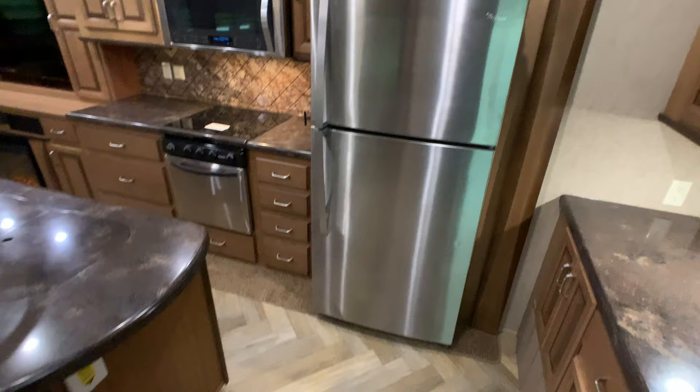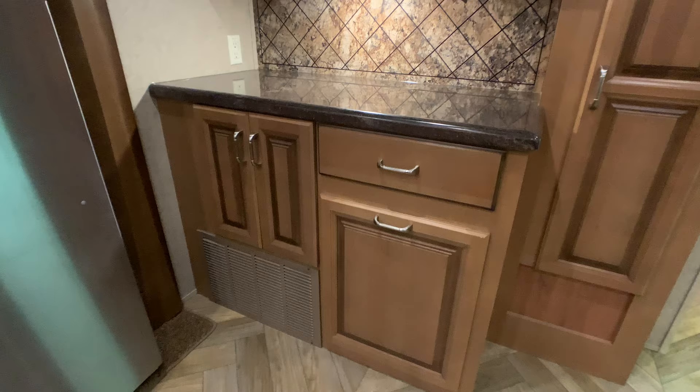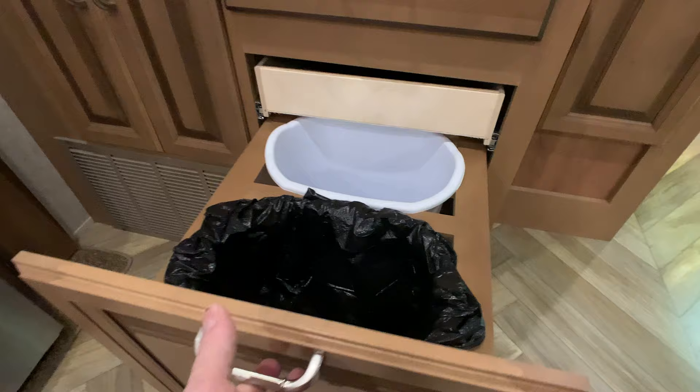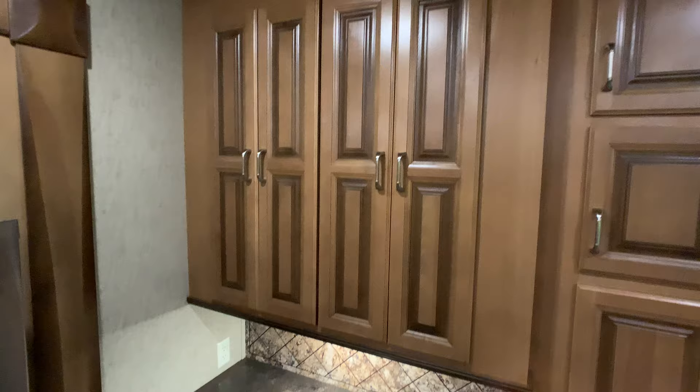The 20-cubic-foot stainless steel finish refrigerator is by Whirlpool — there's the badge — and it does have an ice maker. It's electric. There's a hutch area with a double garbage can, and a little pull-out drawer. I want to point out these are soft-closing drawers — a lot of residential features on this coach. The closet here has all the vacuum cleaner attachments.